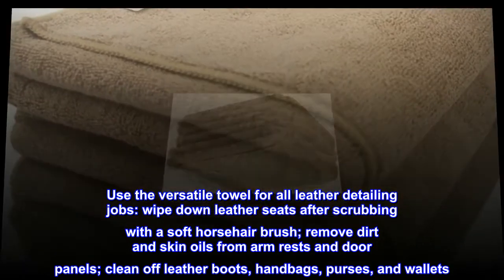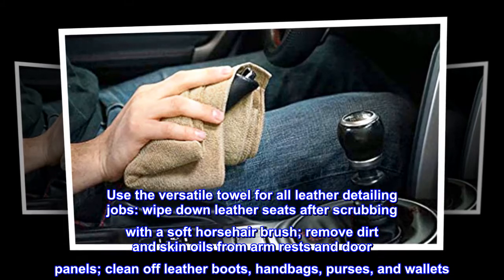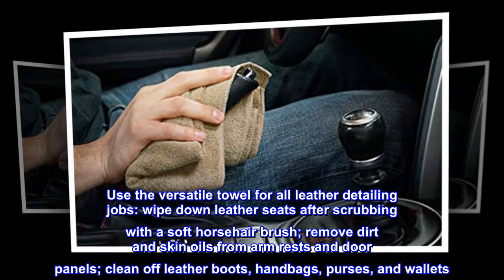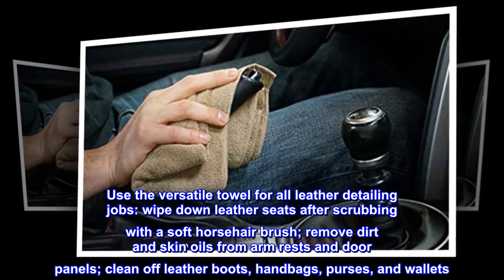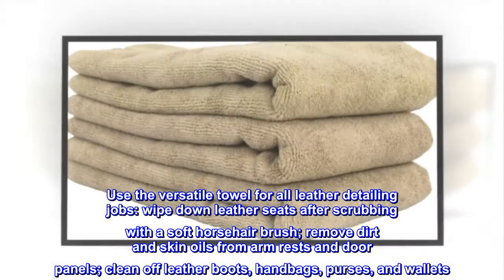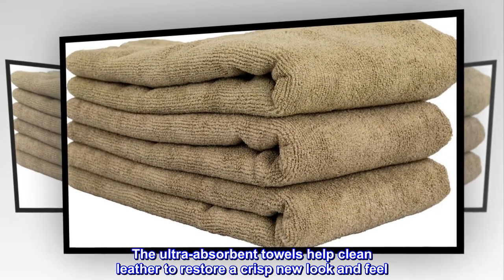Use the versatile towel for all leather detailing jobs. Wipe down leather seats after scrubbing with a soft horsehair brush. Remove dirt and skin oils from armrests and door panels. Clean off leather boots, handbags, purses, and wallets. The ultra absorbent towels help clean leather to restore a crisp new look and feel.